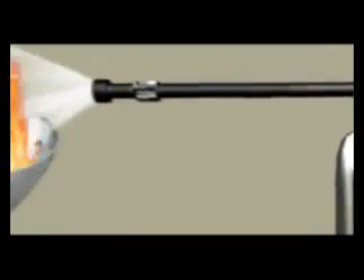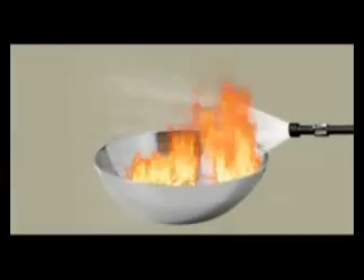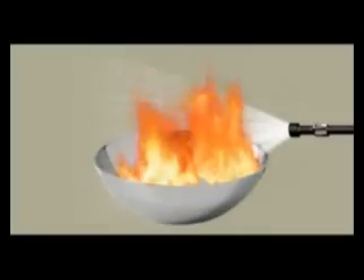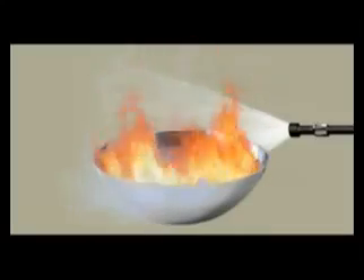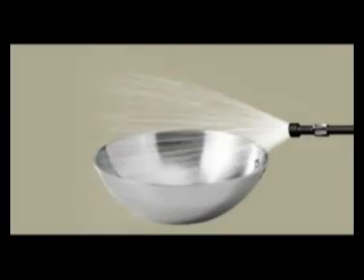The micro-water droplets in the mist first drastically reduce the fire's temperature. On contact with the fire, these fine particles evaporate and turn into steam, which blankets the fire and reduces oxygen concentration around the fire. With a lowered temperature and oxygen levels below combustion, the oil fire dies within seconds.